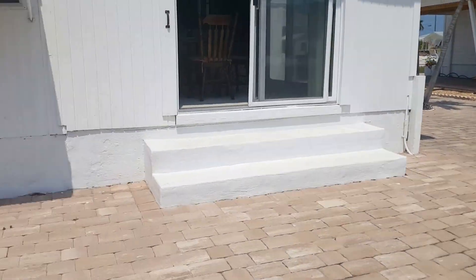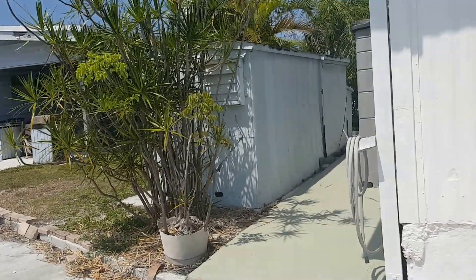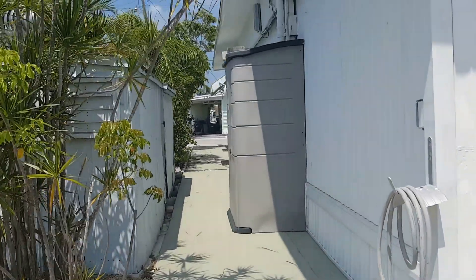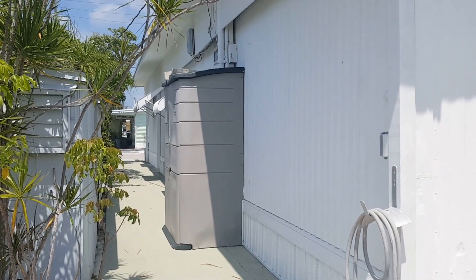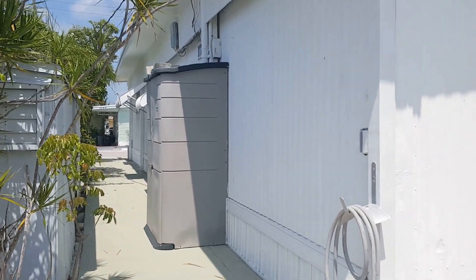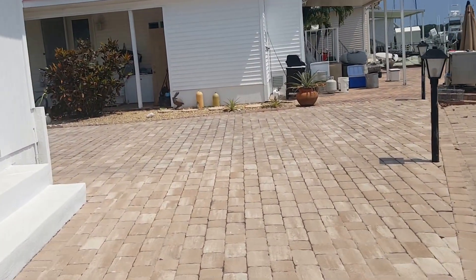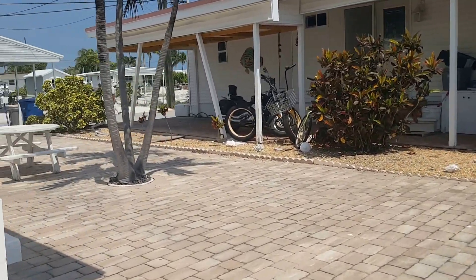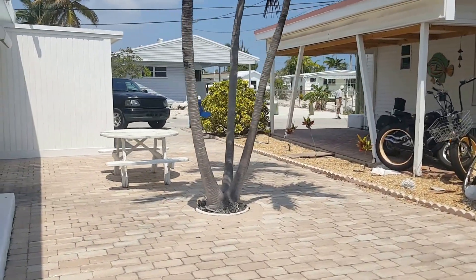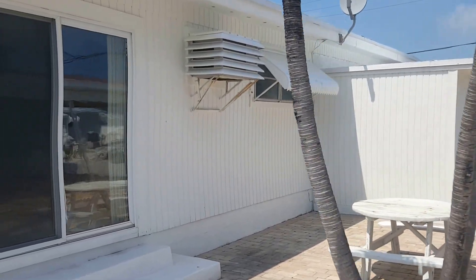The pavers here on this side — inside that storage shed is your hot water heater. Coming over to this side, there's a nice little patio area with a picnic table and another air conditioner.